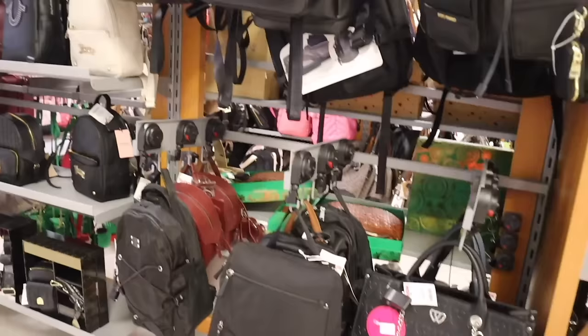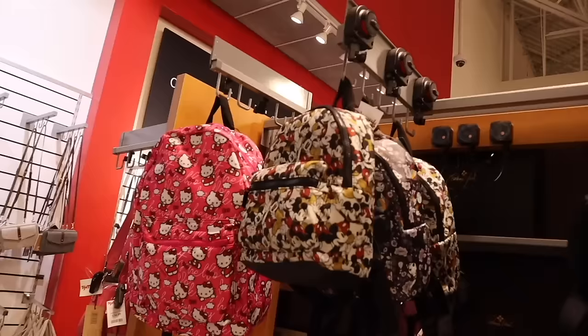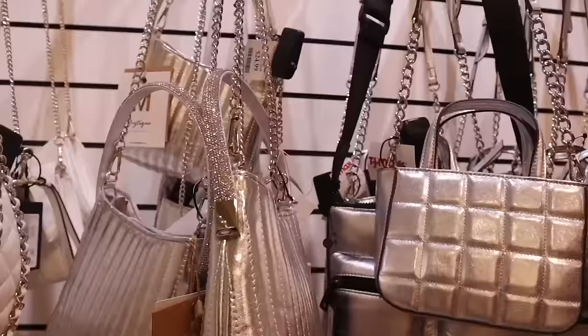Look at the True Religion one — it's actually so adorable, priced at thirty-five dollars, very affordable. Everyone is looking out for the Disney backpack — they have the Mickey Mouse one here for only twenty-five dollars, very affordable and super cute if you're going to Disney. Straight ahead they have Juicy Couture again — look at this one with the silver chain. The iridescent bling ones are my favorite, and this one is only twenty-five dollars.